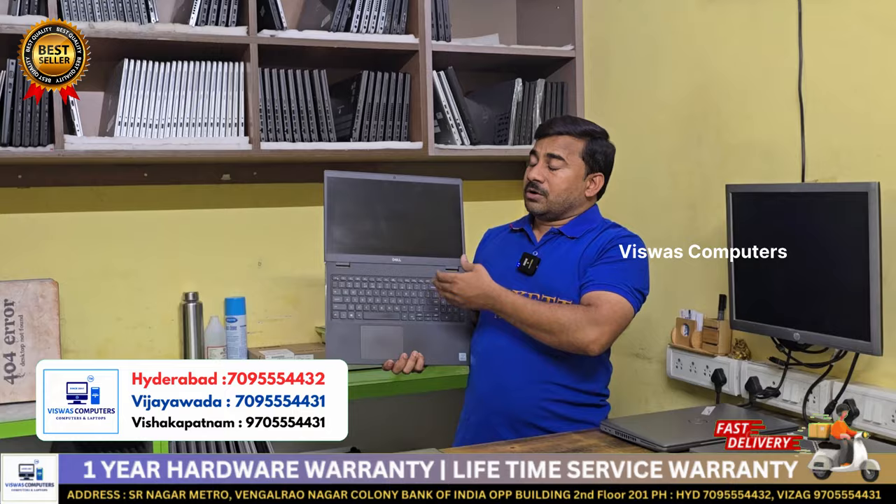Dell Latitude 3510, i5 10th generation, 16GB RAM, 256GB. Condition is 15.6 inch with upgrade option. Student offer 5000 rupees spot. Dell Latitude 7410, i5 10th generation, 8GB RAM, 256GB. 15.6 inch, brand new condition, laptop with Windows 10 Pro, Windows 11 upgrade. Student offer 5000 rupees spot.